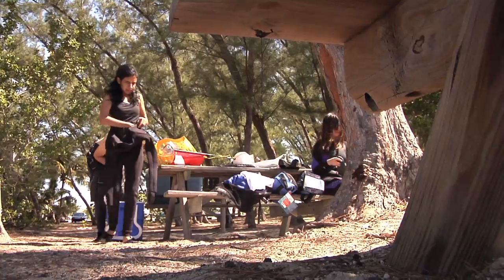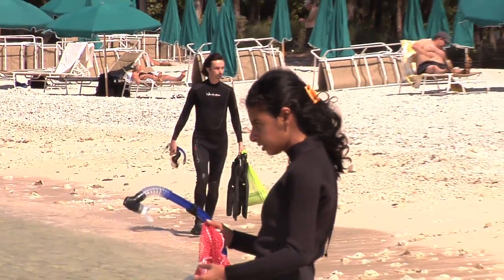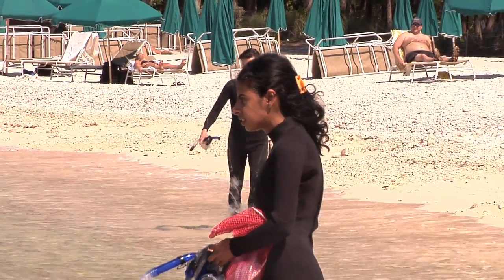We're going to take them to the calmest spot first and just make sure they're comfortable snorkeling. That's going to be down at the far end of the beach where it's a little bit protected from the waves.